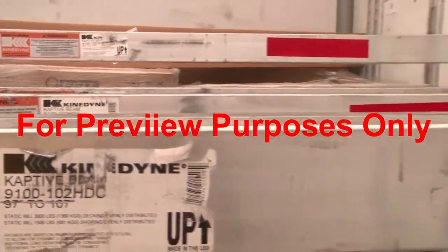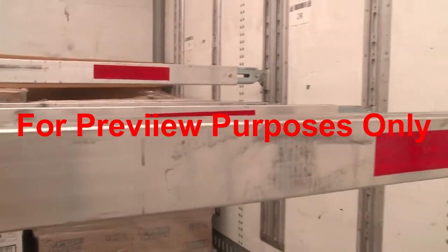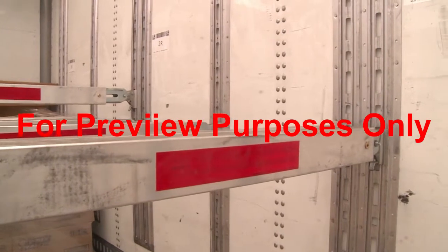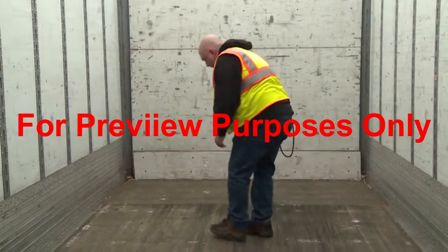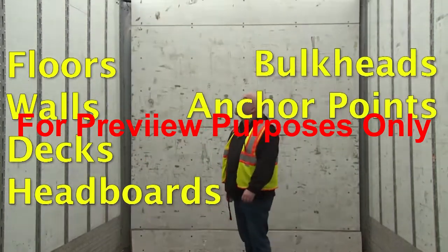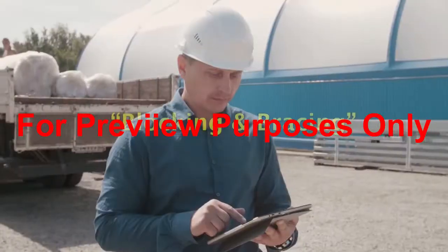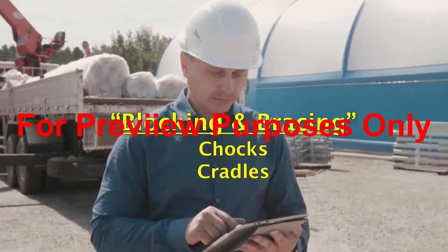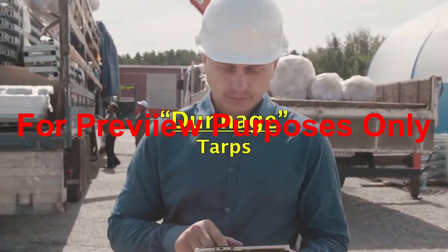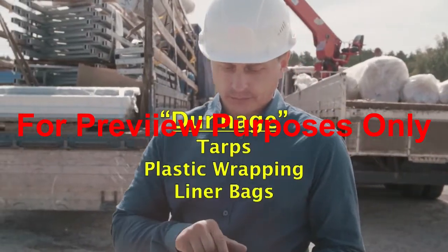To achieve all of this, a securement system can make use of vehicle structures, blocking and bracing equipment, and securing devices. Vehicle structures include floors, walls, decks, headboards, bulkheads, anchor points, stakes, and posts. Blocking and bracing can include chocks and cradles, as well as any material used for dunnage, such as tarps, plastic wrapping, liner bags, and matting.